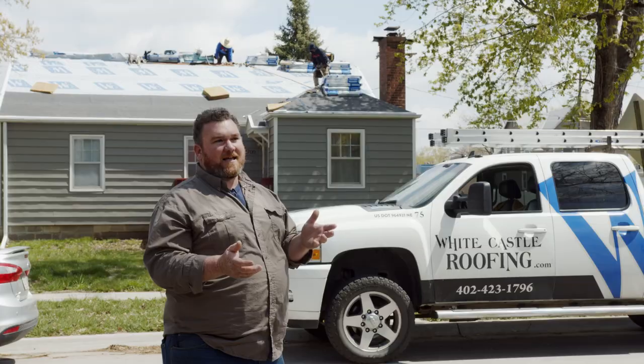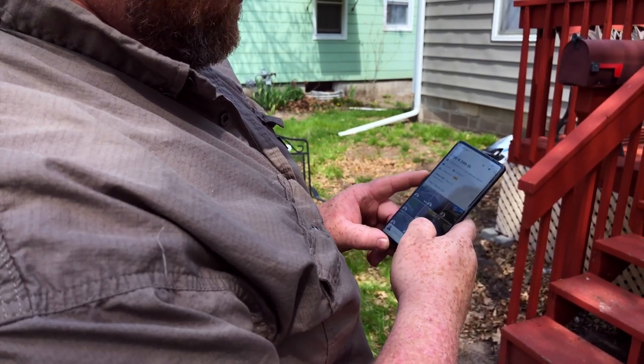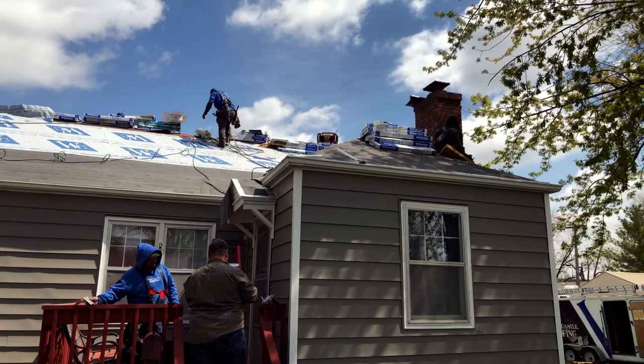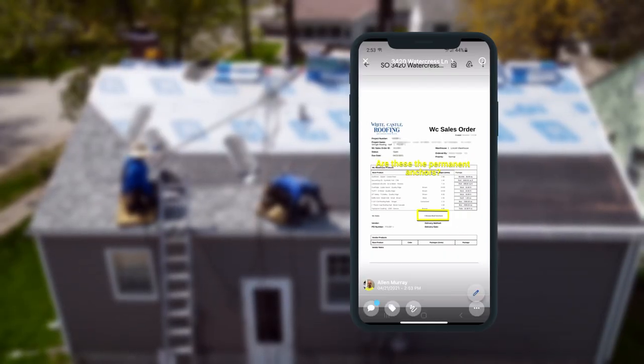The one thing about CompanyCam versus anything else that you would use is the mentions and the collaborations. When we dispatch a crew, we mention them on CompanyCam — they get the address, they can click the link for their directions, and they can look at the work order so they know what they're doing.